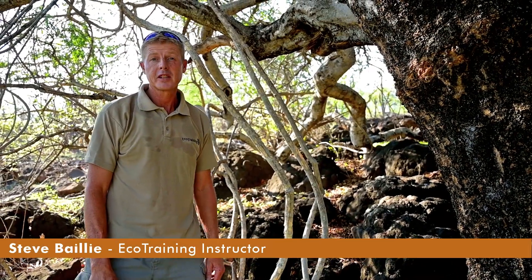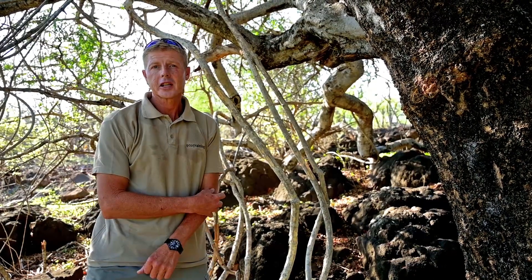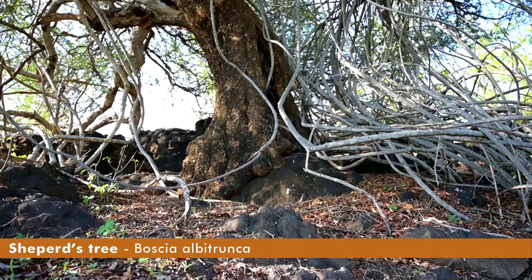Good morning everyone. My name is Steve Bailey. I'm one of the instructors with Eco Training, and for our second last Flora Friday we're going to do the Shepherd's tree this morning, Boschia albitrunca.